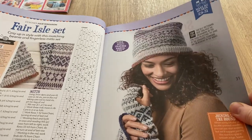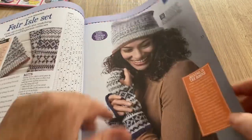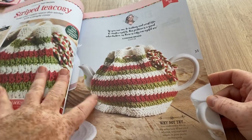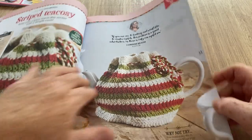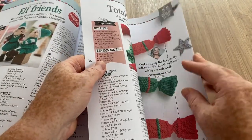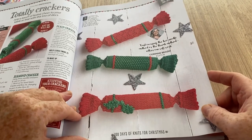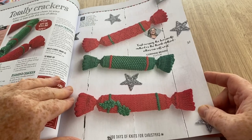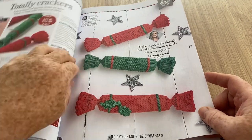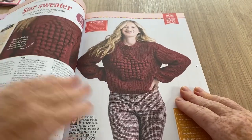We've got a fair isle set - a hat, a square, and a pair of fingerless gloves, quite nice. A striped tea cozy - stripy, just pulled in at the top, not bad. The sunflower one does look rather special though. Elf friends - some cute little elves to make. Totally crackers - I've never actually made Christmas crackers. I've made my own with card, my own snap, and put toys and presents in.